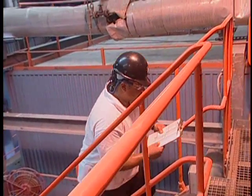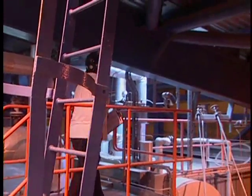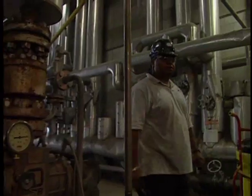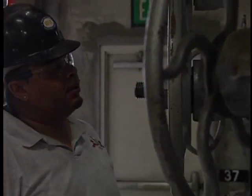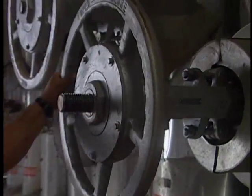The job of a power engineer entails running facilities that generate power or any processes that have equipment that produce power. The job of a power engineer is to maintain the operation of facilities that could include hospitals, power plants, large hotels — any systems that require constant monitoring and operation. The power engineer will be responsible for not only the operation but also the safety and the maintenance.